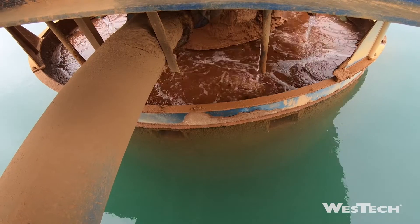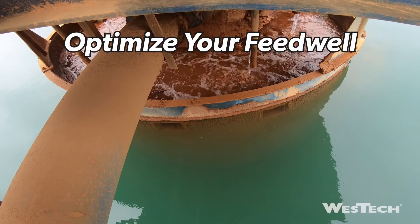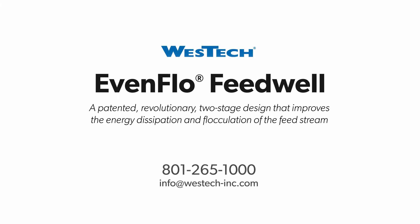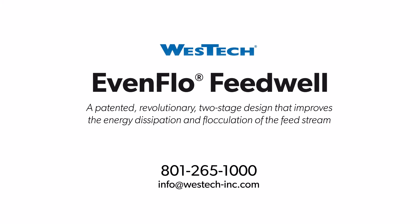You will see a quick return on your investment. As we've seen, the heart of every thickener is the feedwell. Optimize your feedwell and optimize your thickener. For more information on the West Tech Evenflow, contact your local West Tech representative. Thank you!